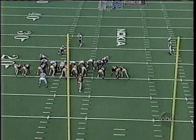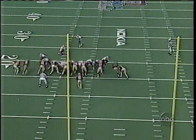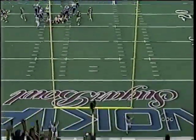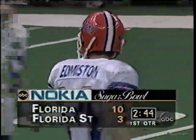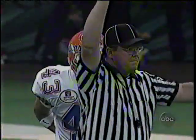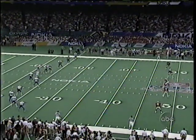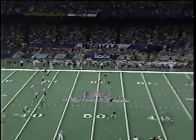This will be a 32-yard field goal try by Bart Edmiston. He recovered from a hamstring injury he suffered in the game in Tallahassee, missed the SEC championship, but is back healthy. He just nailed it right down the highway — Florida 10, Florida State 3, with two minutes 44 to go in the first quarter. Stringer and Coles are deep — you can't coach speed, and they can tear you up if they get a little running room.